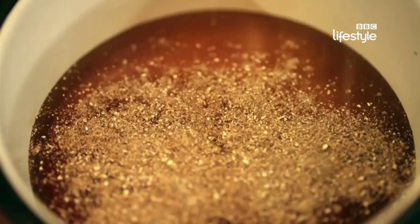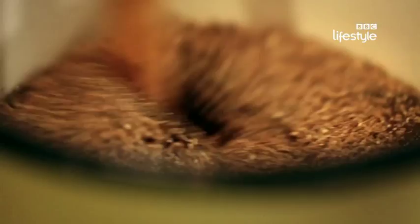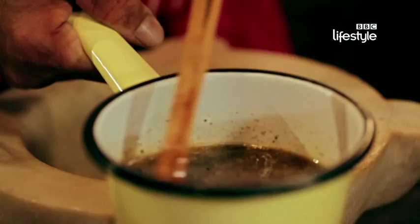Heat half a jar of runny honey and add the crushed and toasted cardamom seeds. The honey's ready — let's go. Just putting a bit of cinnamon flavour inside. Stirring the mixture with a cinnamon stick adds extra flavour. That's what we need.